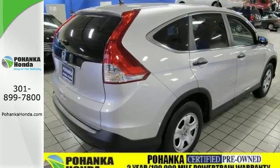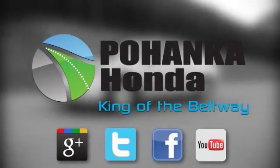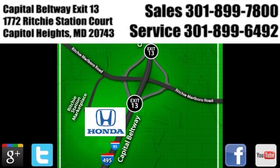Come check it out today. Visit Pohenka Honda, King of the Beltway. We're conveniently located on the Capitol Beltway at Exit 13, 1772 Ritchie Station Court in Capitol Heights, Maryland.